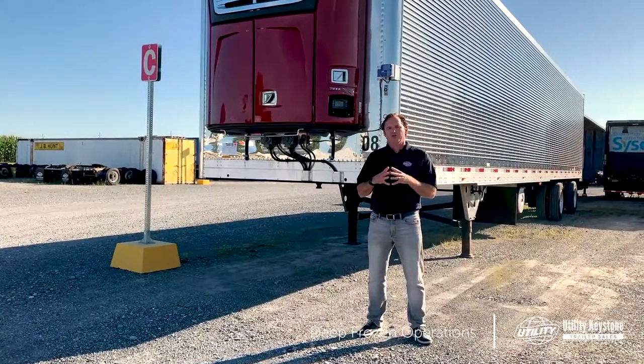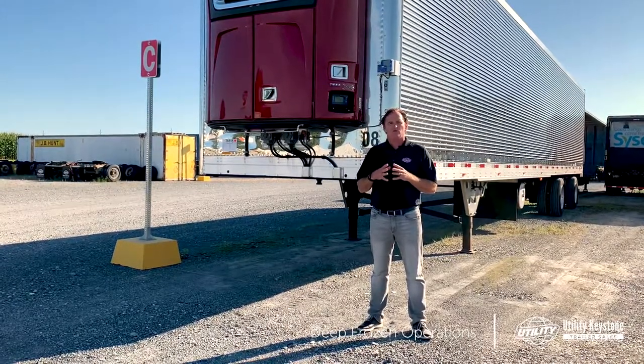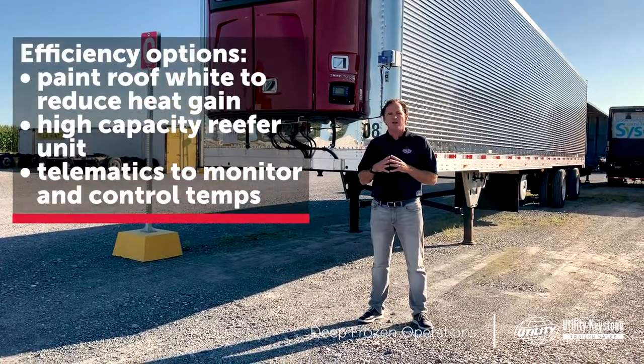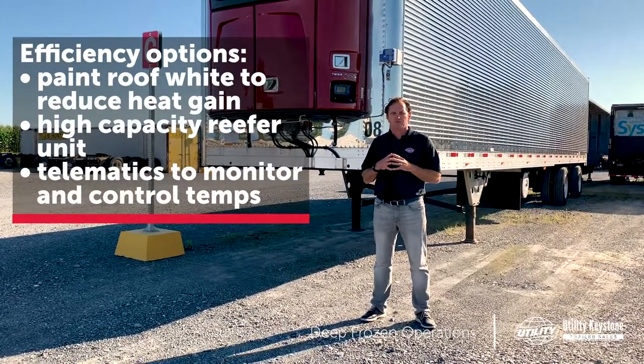So deep frozen — we've talked about clearance, insulation, backhauls, and wedge design. Let's consider three more options. The first option is to paint your roof white. That's going to help deflect the sunlight and reduce the amount of heat that penetrates through the roof.